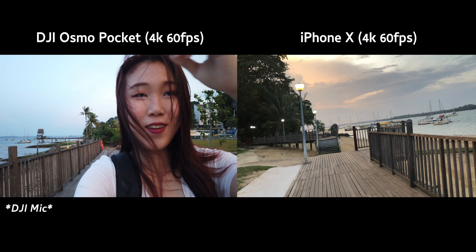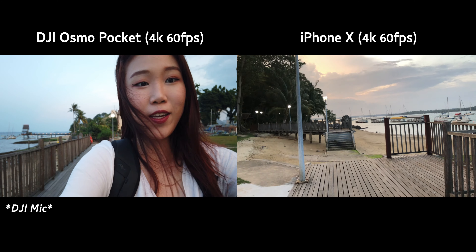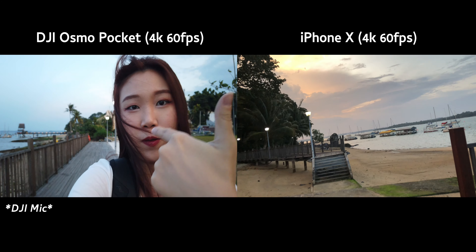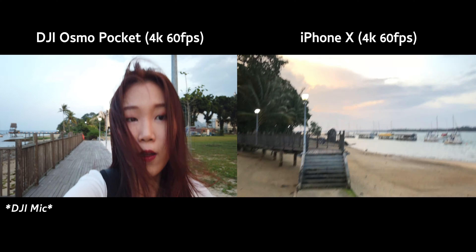Holy moly, this is so interesting. I'm actually filming with the back camera on my iPhone, and I flipped it so it's like you're facing me on the DJI Osmo Pocket.